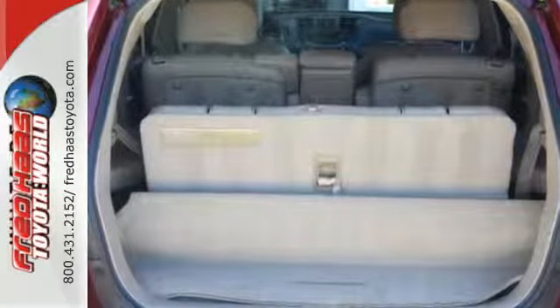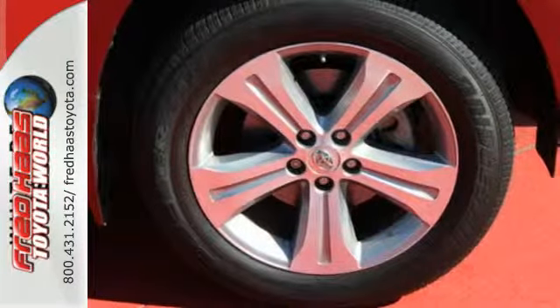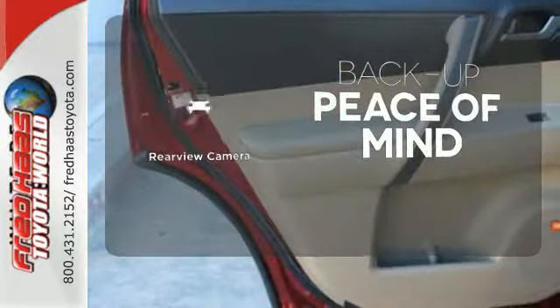It also comes with a 6-speaker sound system with MP3 capability and multiple airbags. Hindsight is 20-20 with a backup camera.